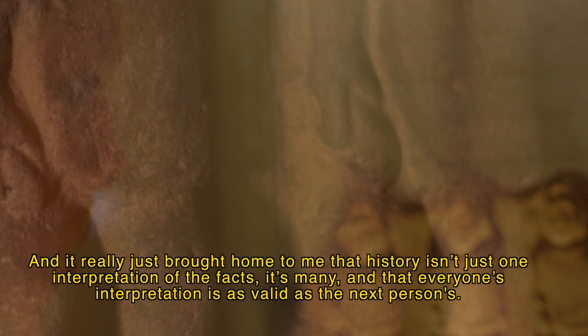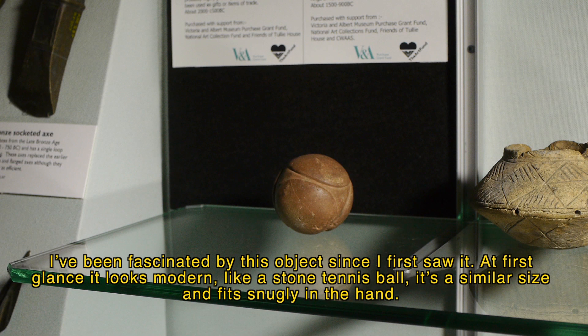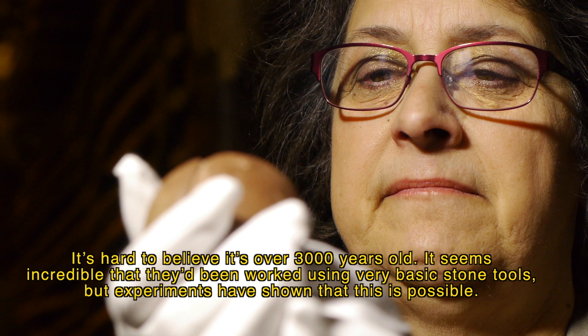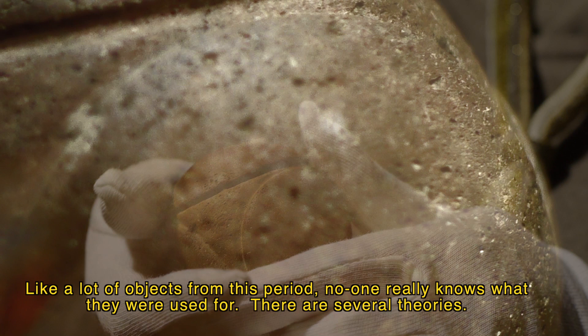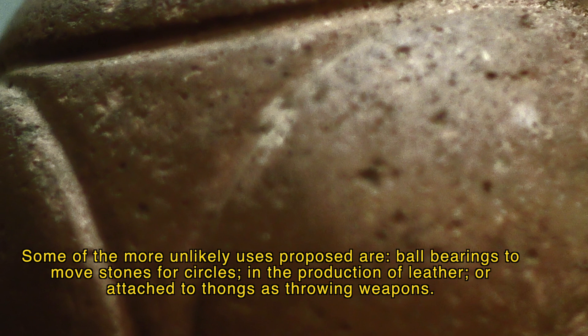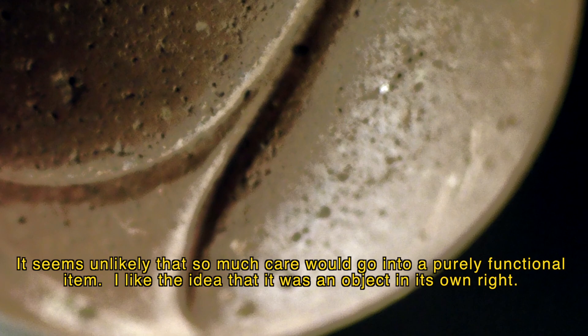History isn't just one interpretation of the facts — it's many, and everyone's interpretation is as valid as the next person's. I've been fascinated by this object since I first saw it. At first glance it looks modern, like a stone tennis ball — similar size and fits snugly in the hand. It's hard to believe it's over 3,000 years old. It seems incredible that they were worked using very basic stone tools, but experiments have shown this is possible.